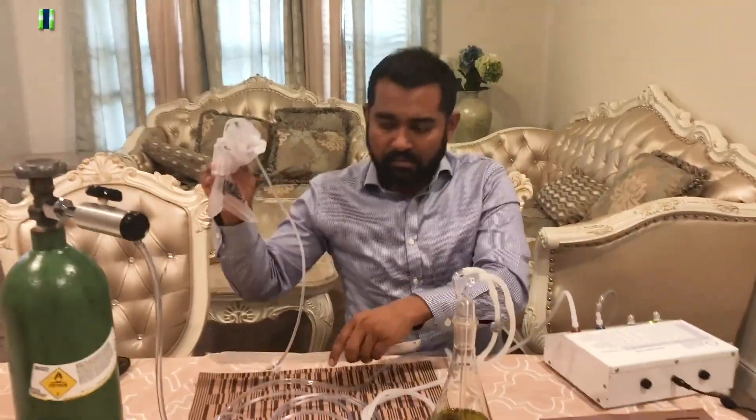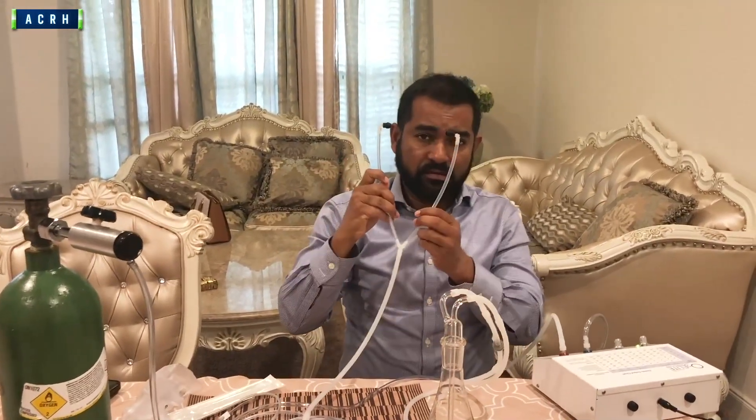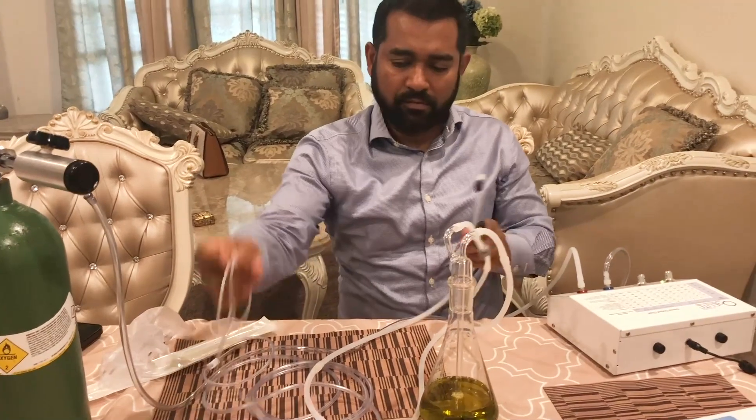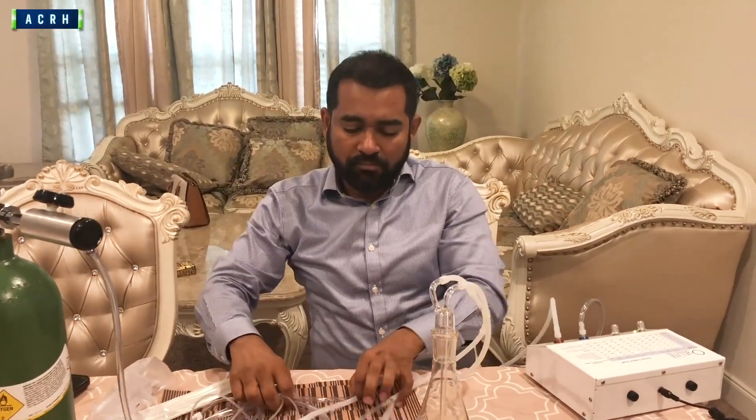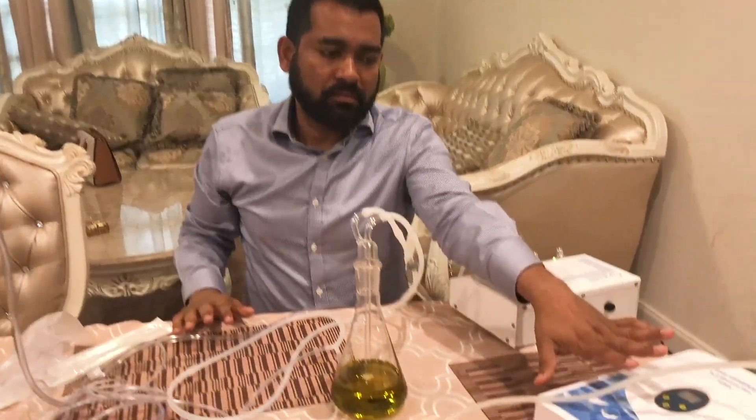First, I'd like to explain all of the options of insufflation. This is for the rectum, and there is one for ear insufflation for someone who has an ear problem. This is for nasal insufflation. I'll show you all of them one by one. And this is the ozonating water. I'd like to explain briefly why ozone is so important in your life.